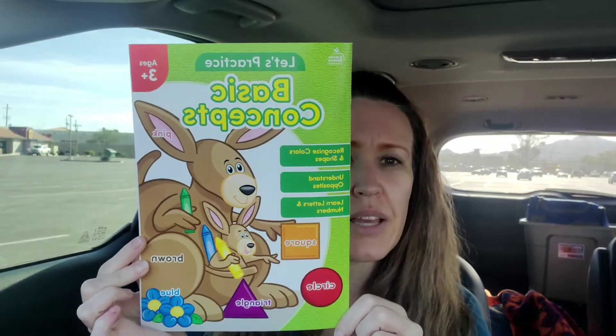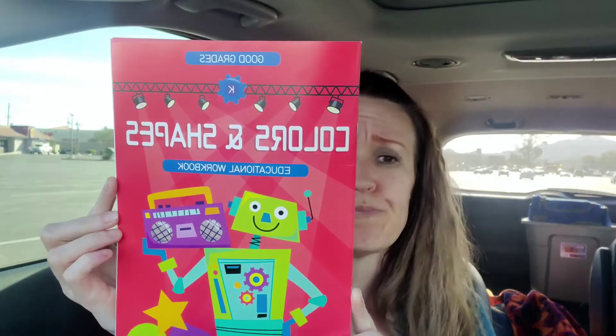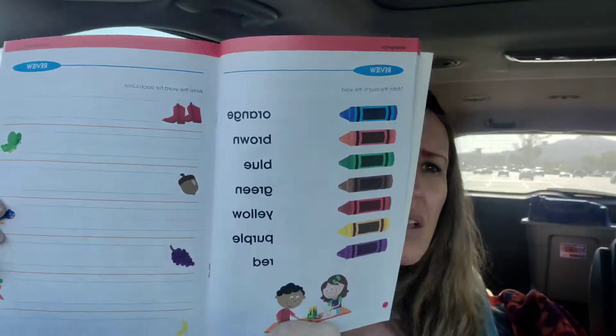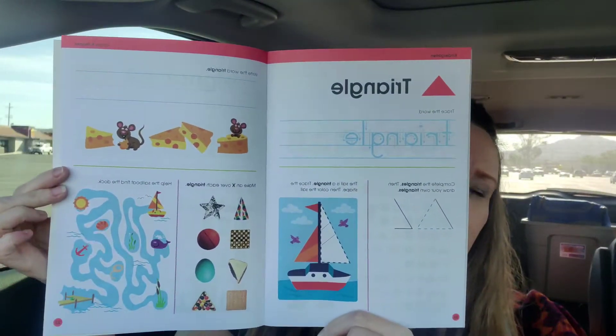Let's practice basic concepts, ages three plus - recognize colors and shapes, understanding opposites, and learn letters and numbers. I've really liked this one and this is so much more than just that - it's animals, it's all kinds of things. This one just has things like colors in it, says 'write the word for each color' - just kind of little reviews like triangle, things like that.